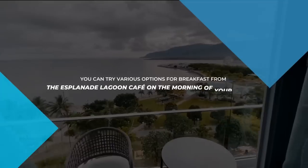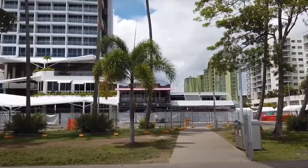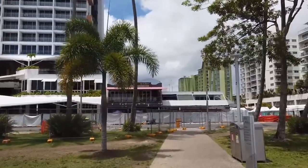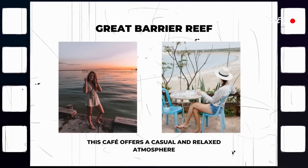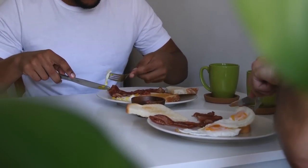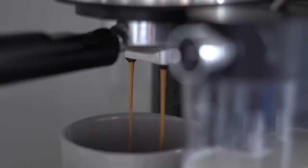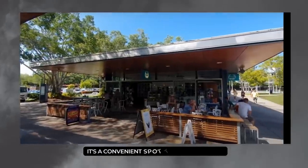Day 2. On the morning of your second day, you can try various breakfast options from the Esplanade Lagoon Café. Situated right next to the Esplanade Lagoon, this café offers a casual and relaxed atmosphere. They serve a range of breakfast items such as bacon and egg rolls, toasted sandwiches, and freshly brewed coffee. It's a convenient spot to grab a quick bite.